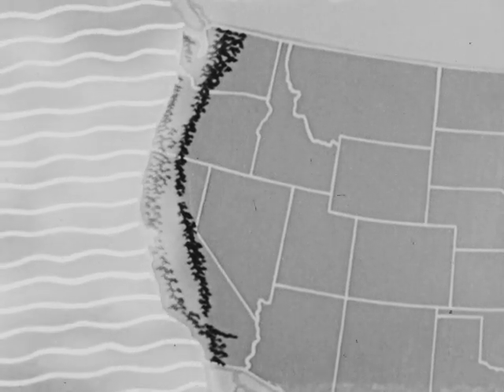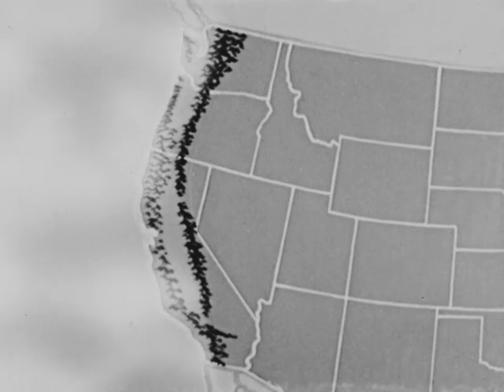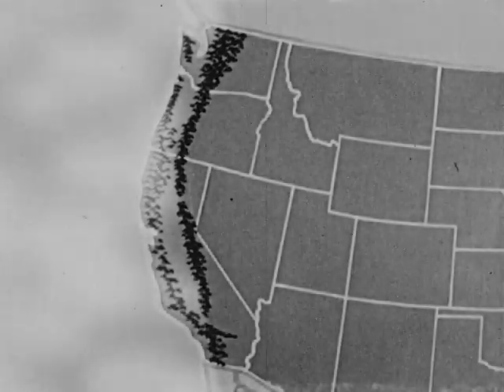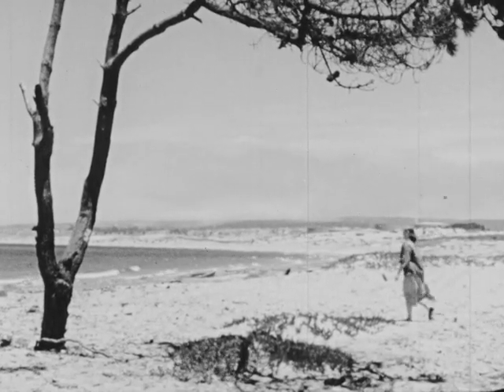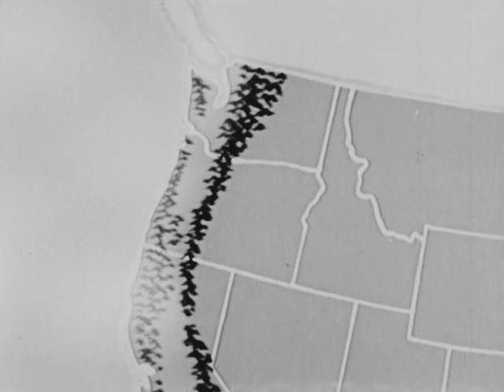Westerly winds blowing over the sea carry moisture to the land. In general, the amount of moisture is less as we go southward. And so these Pacific winds moving inland bring warmth and moisture to the coastal region. When these warm, moist winds reach the mountains, rain falls, especially on the western slopes.